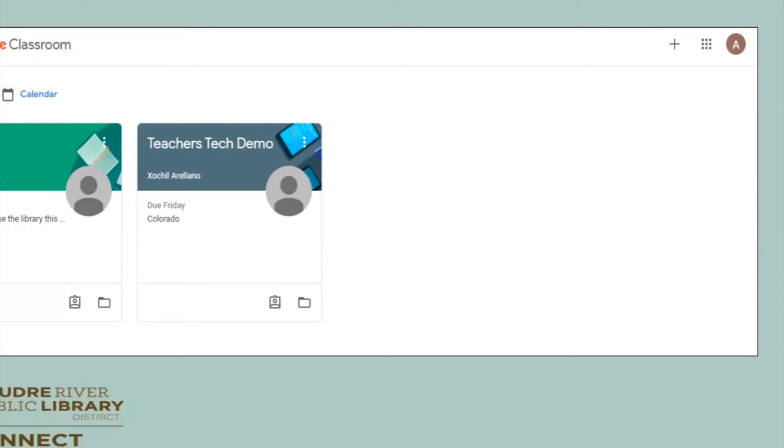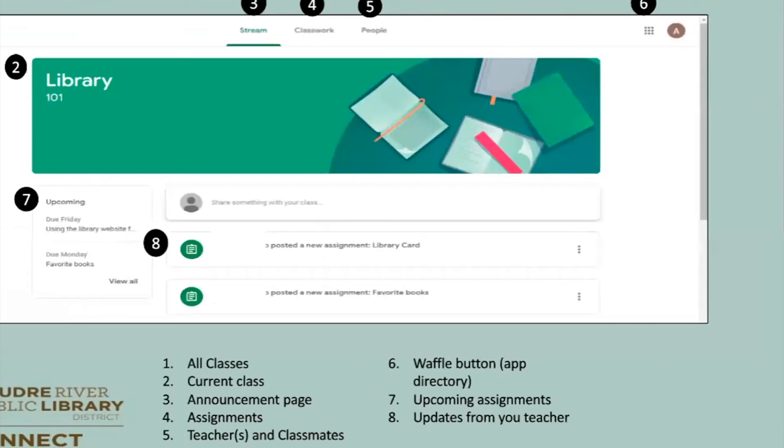We're going to go into Library 101. When you go into a class, this is what your classroom is going to look like. Number one lets you see all your classrooms. Number two is your current class. Three is the announcement page — you can stream any kind of assignments or information the teacher has posted. Number four is your classwork — that's probably one of the most important places where you'll spend most of your time, as it shows all your student's assignments.